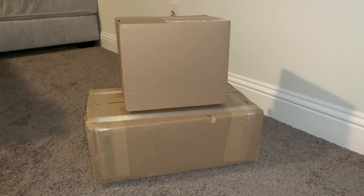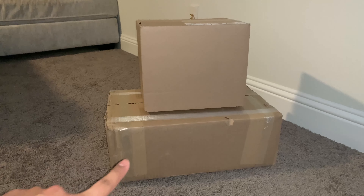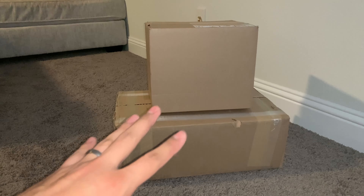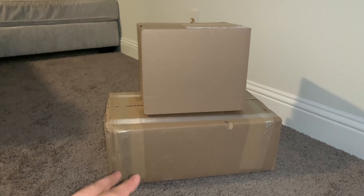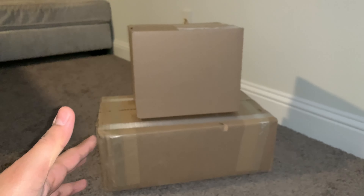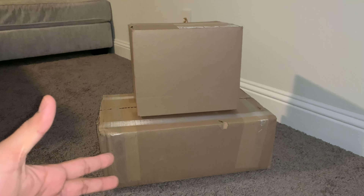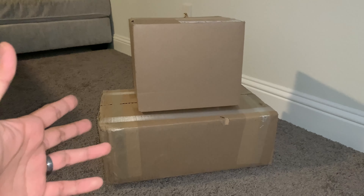Hello guys, welcome back to my channel. Today I got in these two packages from Right Stuff. The one on the bottom was really heavy so I had an idea what's in there. We definitely got some great pickups for today's video - these were all things I picked up from some of the sales that Right Stuff was having in January. Every week Right Stuff has been having great sales, so if you guys haven't checked them out, definitely check them out. I have a link down below to their weekly deals and daily deals. Those are affiliate links so if you click on them they will help out the channel.